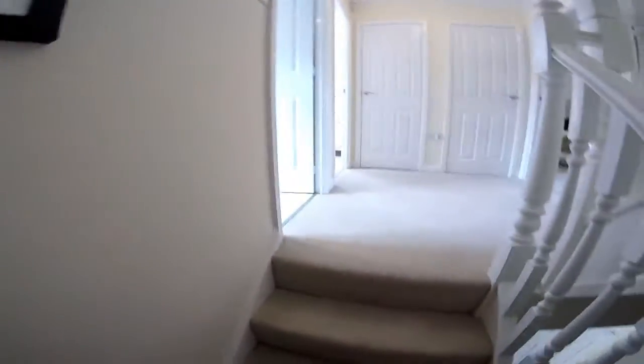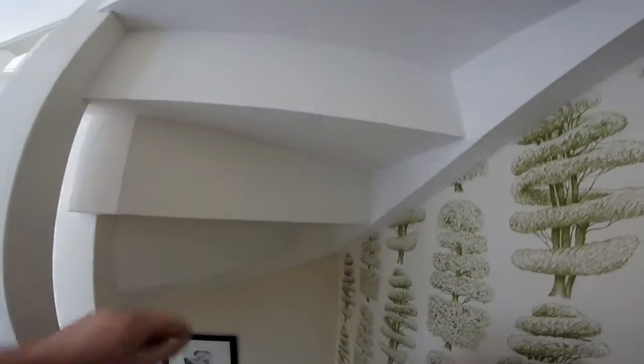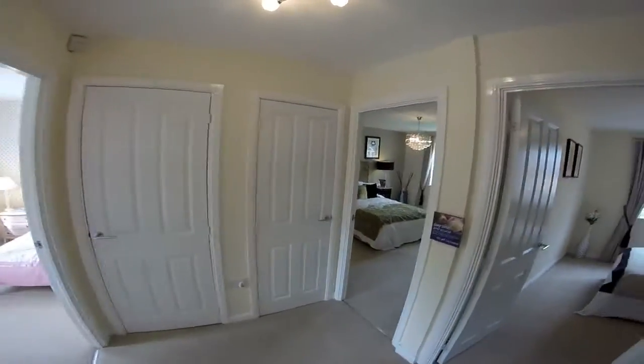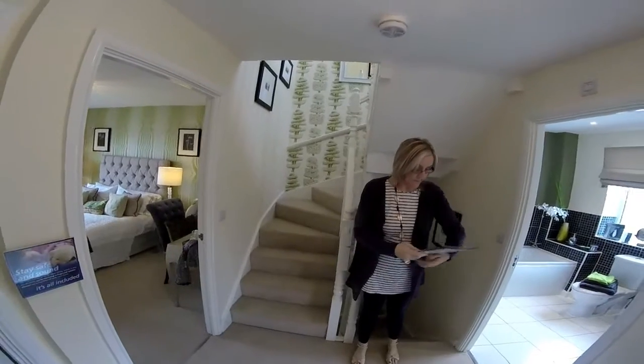Heading upstairs to the first floor — we've got a little token banister on the side. As we go around, there's a post that runs right the way through, and it's all nicely plastered — a lovely architectural detail. Obviously it is a three storey house. We've got quite a square, big landing now on the first floor.